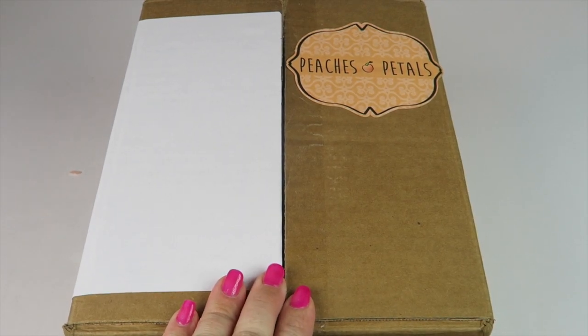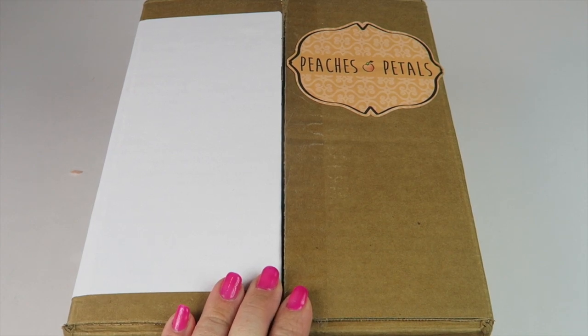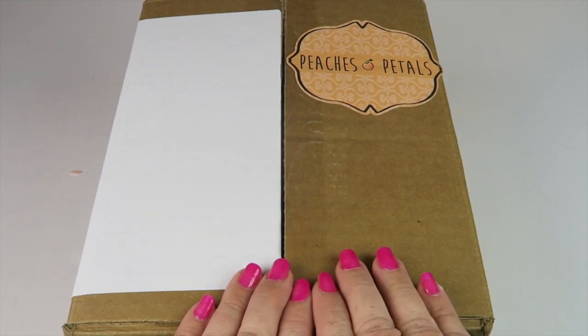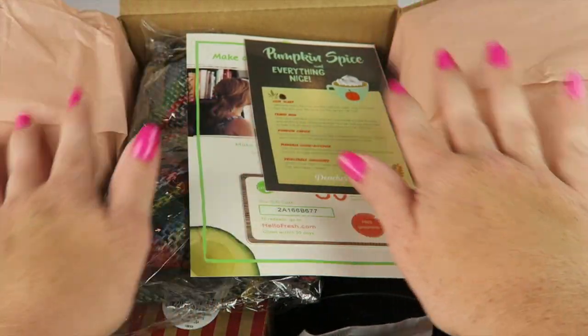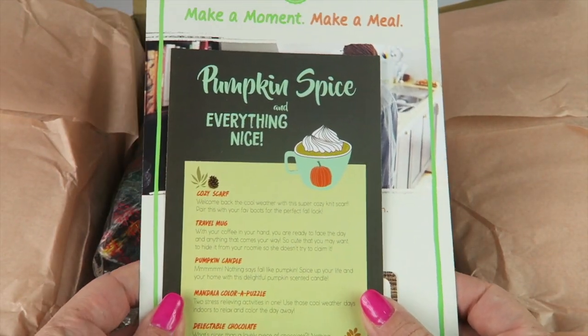This is my unboxing for Peaches and Petals for October 2016. This box is $19.95 a month, it's for women, has a variety of different kinds of things in the box, and there are free products or coupons that will be down below. It came in a big brown box and this month everything was wrapped in tissue paper. The theme this month is Pumpkin Spice and Everything Nice.